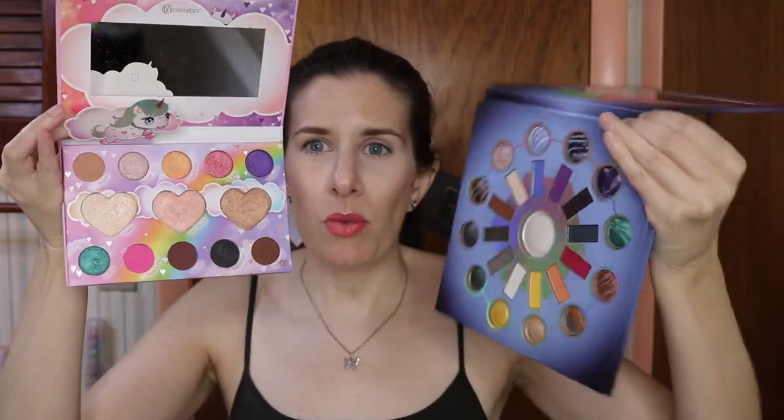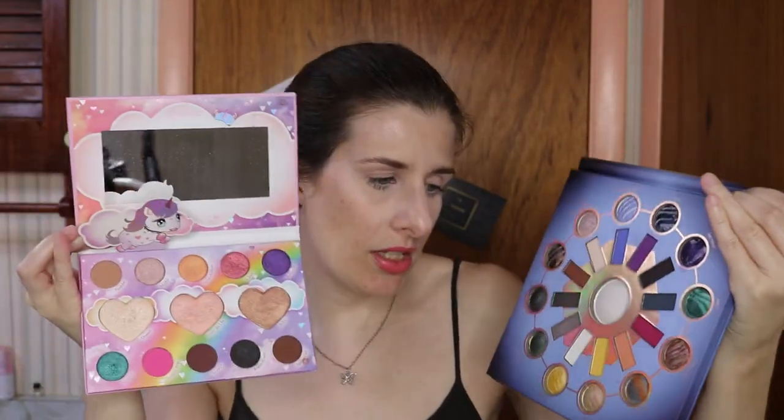I'm going to be using this palette here, which is neutral with like three pops of color, and then this one is rather colorful. Let me hold them up together. We have purples, green shades, pink shades that are similar, and then some neutrals. I will probably incorporate neutrals and pops of color with the looks that I do.